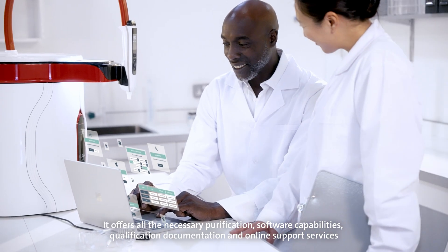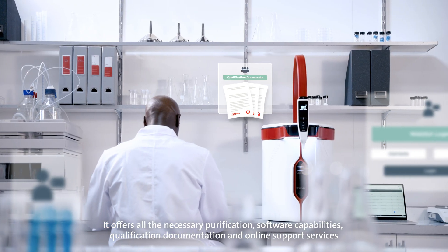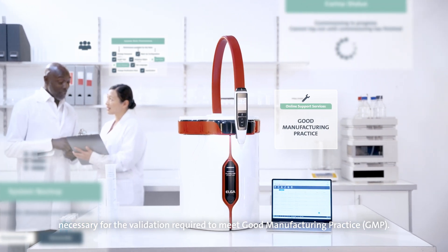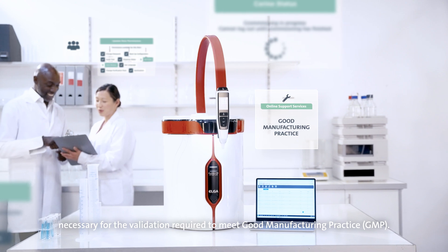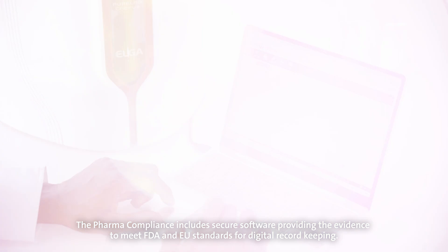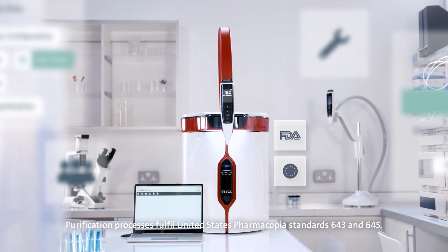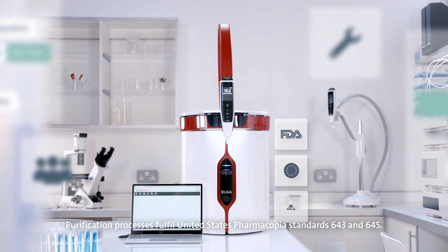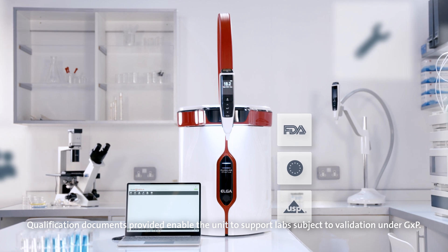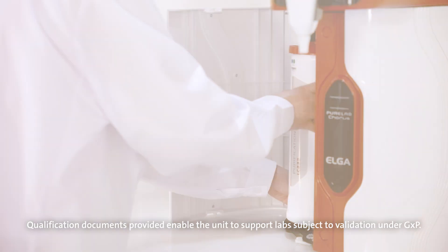It offers all the necessary purification, software capabilities, qualification documentation and online support services necessary for the validation required to meet Good Manufacturing Practice. The Pharma Compliance includes secure software providing the evidence to meet FDA and EU standards for digital record keeping. Purification processes fulfill United States Pharmacopeia Standards 643 and 645. Qualification documents provided enable the unit to support labs subject to validation under GXP.